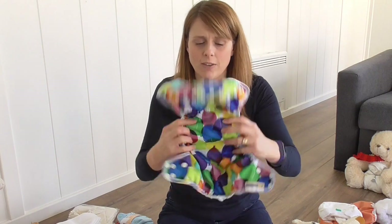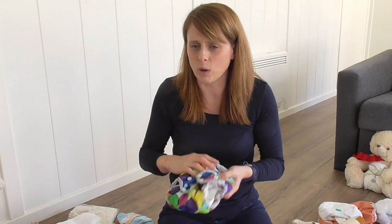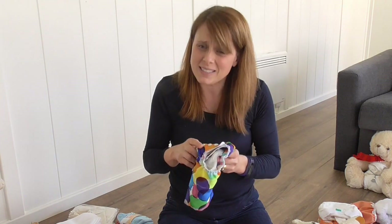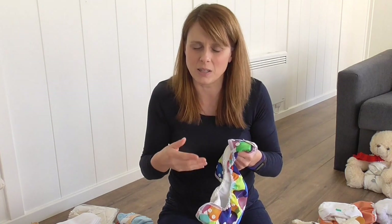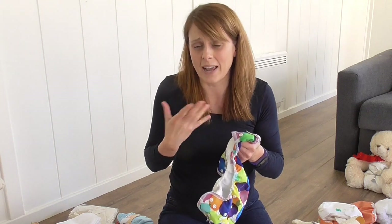You take the whole nappy off and put a whole clean one back on — you're just going to wash it rather than throw it away. All-in-ones are really simple to use and tend to be quite slim, but slimness and absorbency go together. So your all-in-ones are pretty much just daytime nappies. There are very few exceptions where you can add additional boosters to get through the night for an average wetter, but we tend to aim for daytime use.